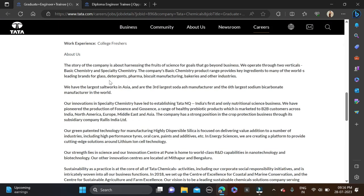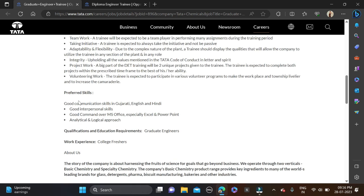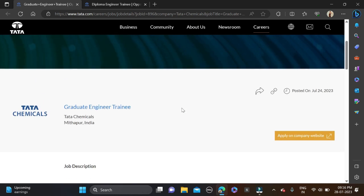For the Graduate Engineer Trainee role, the required qualification is a bachelor's degree. College freshers and all batches below 2023 can apply, including 2023, 2022, and 2021. The required skills include good interpersonal skills and good command over MS Office.